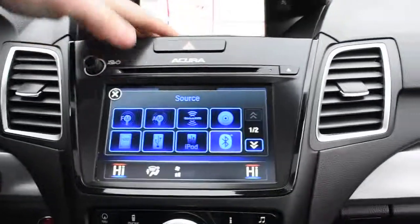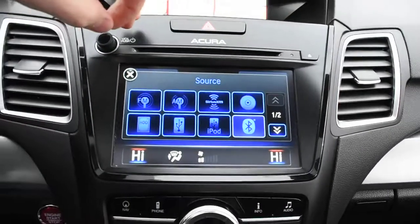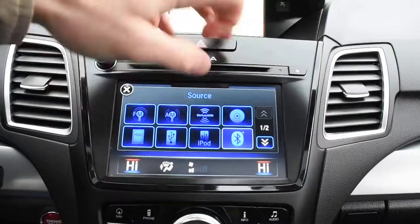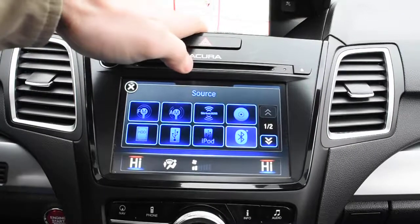Down below here, you do have your second multi-media display, which houses your 10-speaker ELS surround audio system. It does include a couple of nice features with your Bluetooth audio streaming, hard disk drive for media storage, as well as XM radio.